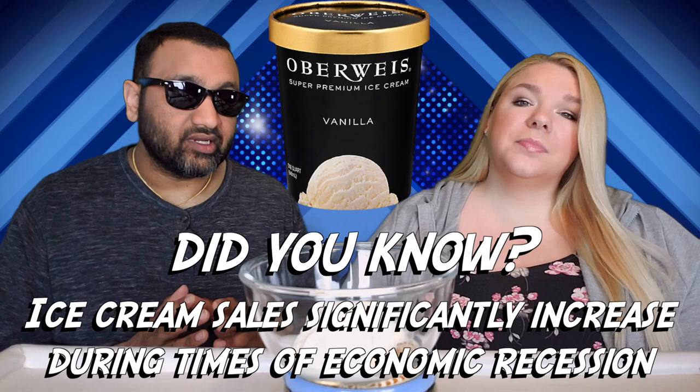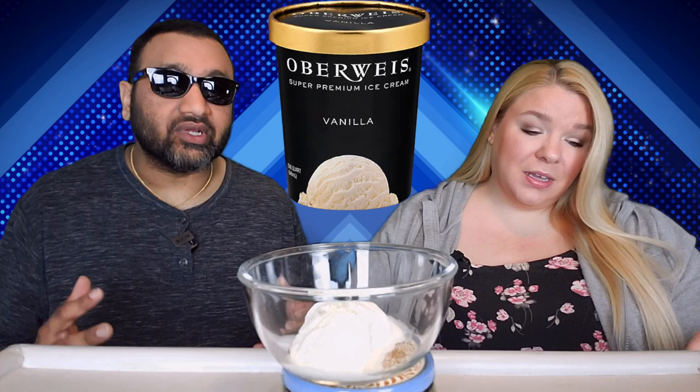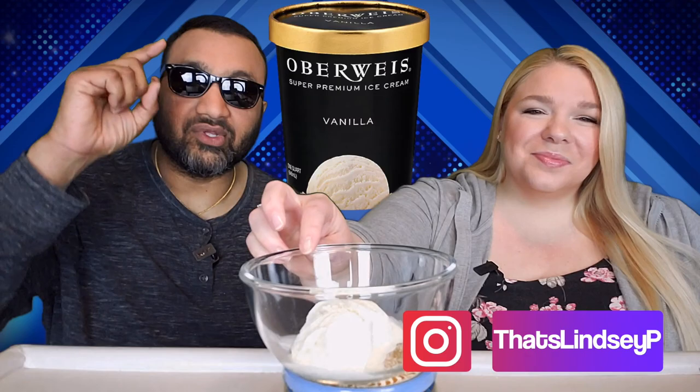It's supposedly premium dairy, super premium vanilla ice cream. So we figured throw this in there because it's got to be good, right? And if you're new to our channel, basically we review everyday grocery items, so before you spend your hard-earned money let us tell you if it's worth it. Let's try this.